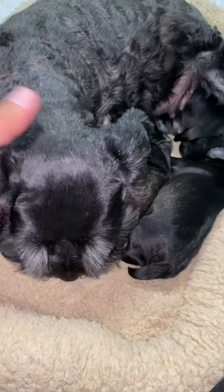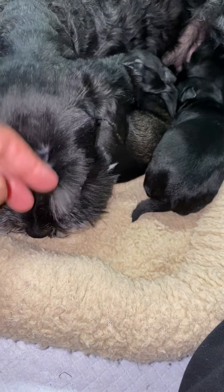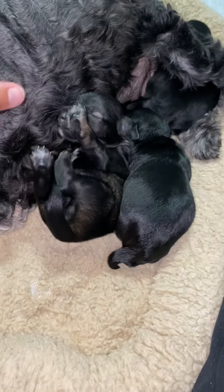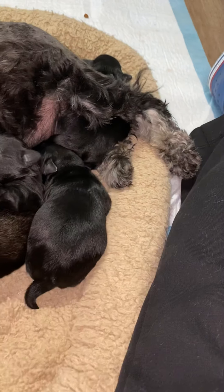And Stella, you are an amazing mom. You are so good with puppies — you're just amazing. What a good girl you are. So there is Mater, there is Lightning, and there is Sally.